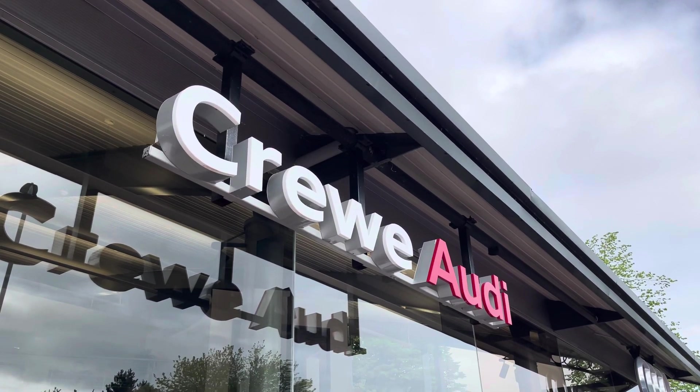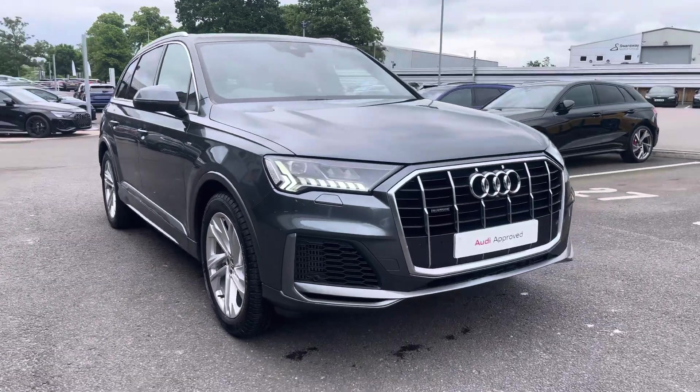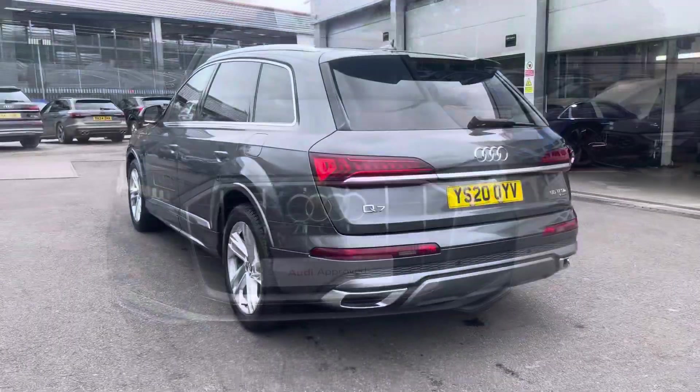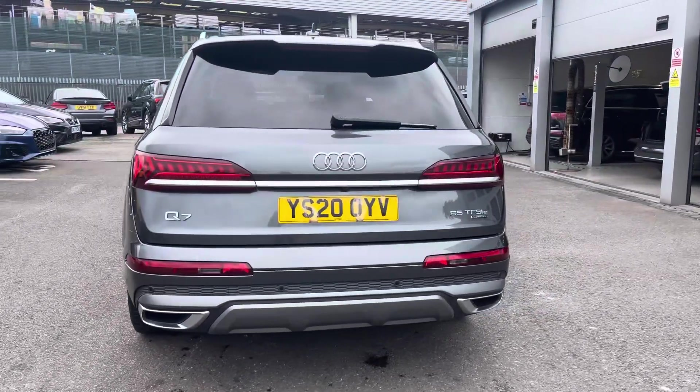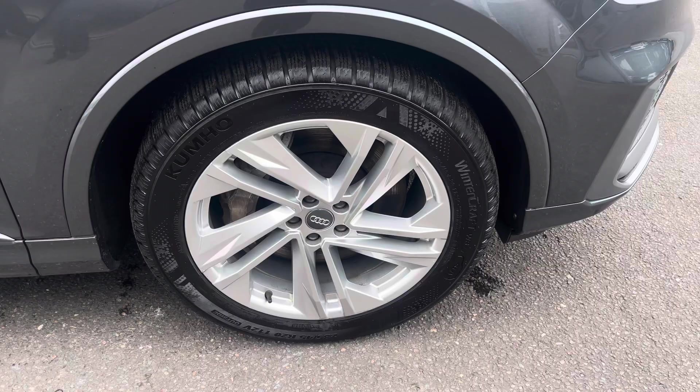Hi, I'm Jess from Coraldi and today I'm going to be taking you around this approved used vehicle. Here we have the gorgeous Audi Q7 S-line 55 TFSI-E, finished in the beautiful Daytona grey pearlescent and complemented nicely with the gorgeous alloy wheels.